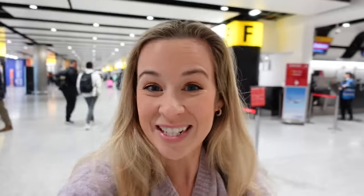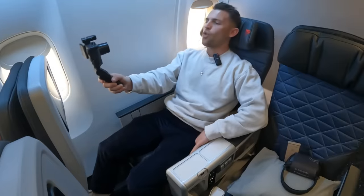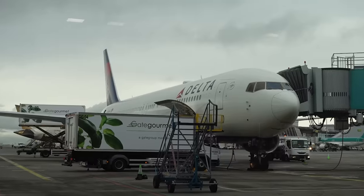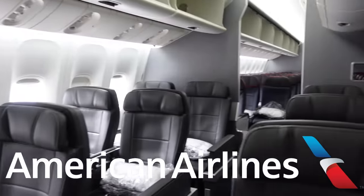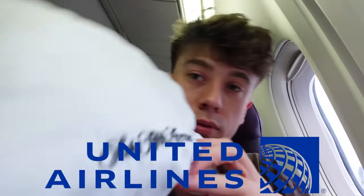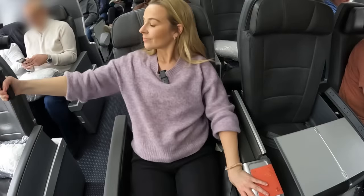We're back and today we're going premium. We did this last time with business class, but now we'll take three different premium economy flights in a battle of the big US airlines. Maron will be checking out premium economy on American Airlines, Liam will be flying the friendly skies on board United, and I will be back flying Delta. Stick around to see how these premium experiences compare.